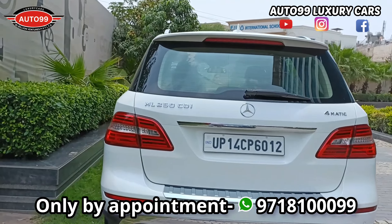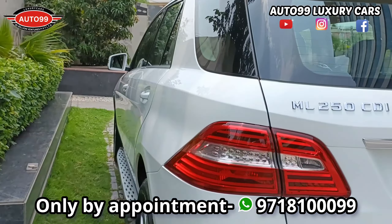Hello viewers, Jayashree Ram. Welcome to Auto99. How are you all? I hope that you are all good.